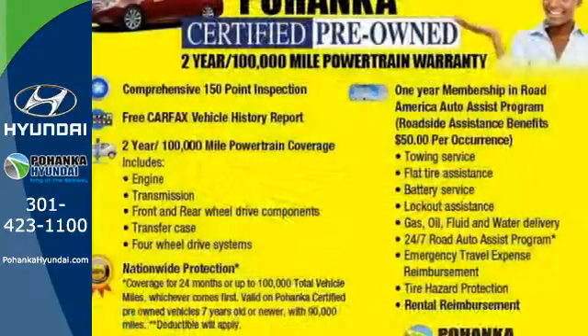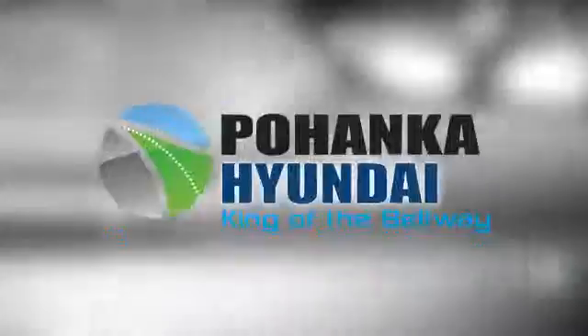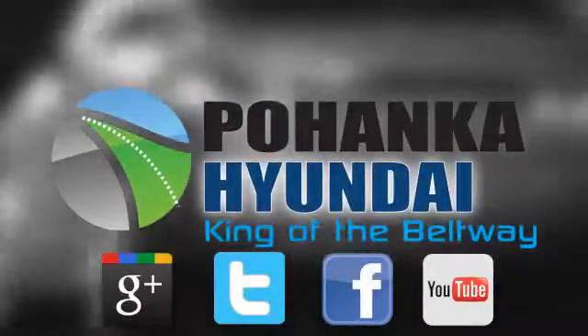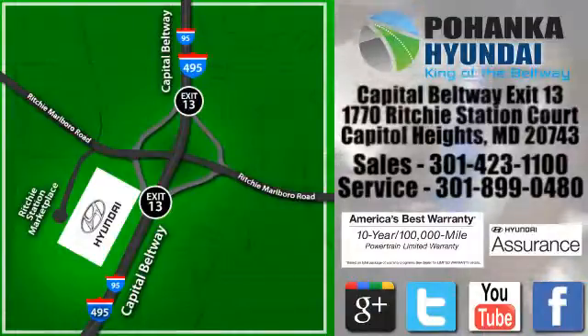Hyundai has truly stepped up its game with this Sonata. Come take a look today. Visit Pohanka Hyundai, King of the Beltway, today. We are conveniently located on the Capitol Beltway at exit 13, 1770 Ritchie Station Court in Capitol Heights, Maryland.